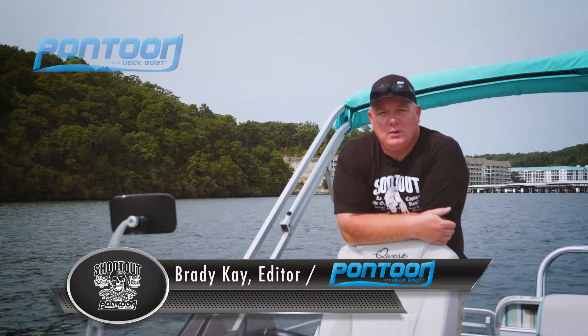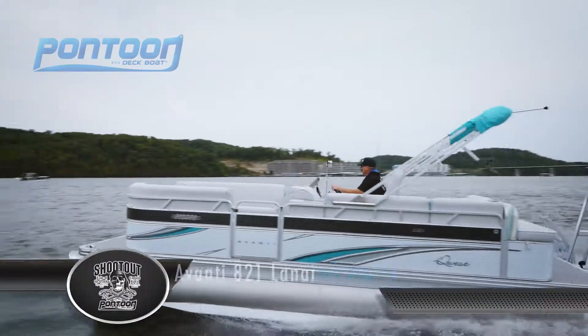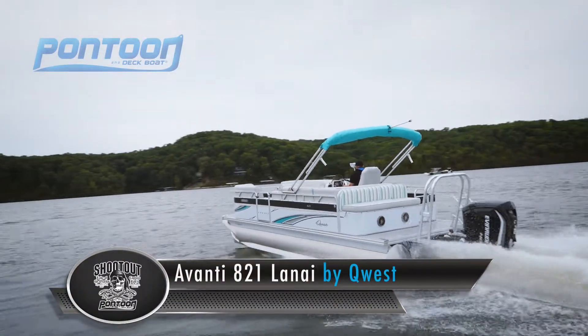Welcome aboard the Avante A21 Lanai from Quest Pontoons. There are a lot of great creature comforts on this boat.